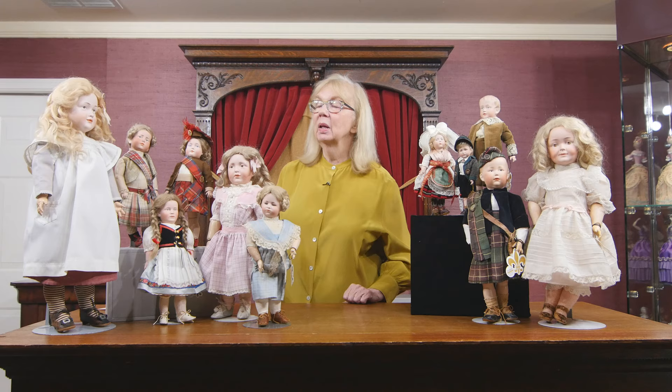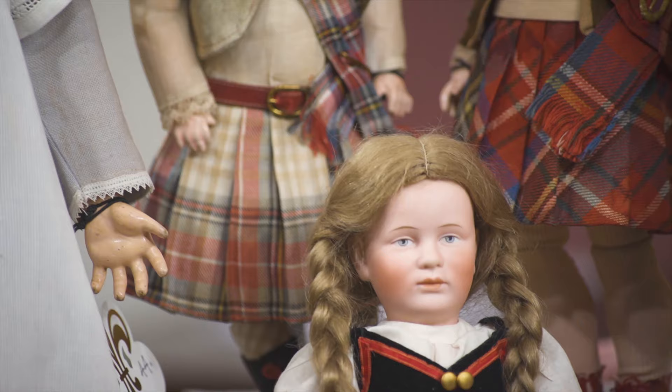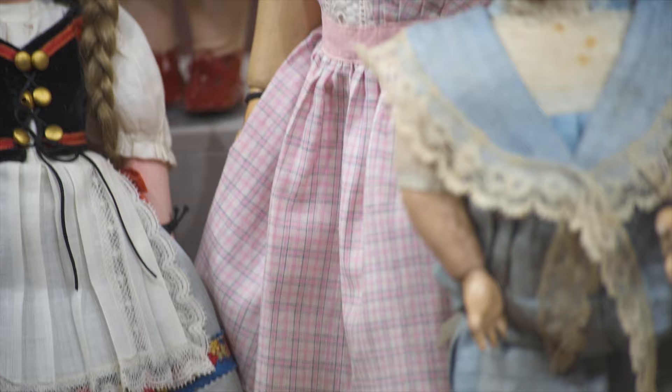Remember, we're talking about a very short span of history when these dolls were made — originally coming out about 1908, 1909, and basically ending by 1914 or 1915. That's like a five-year period, and I want you to remember that five-year magic number.